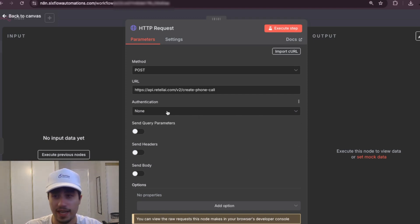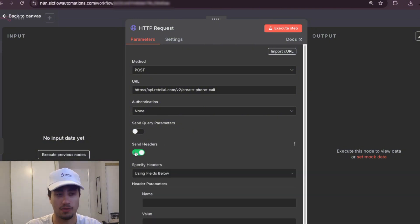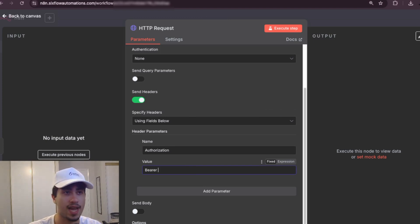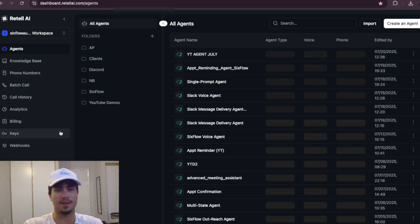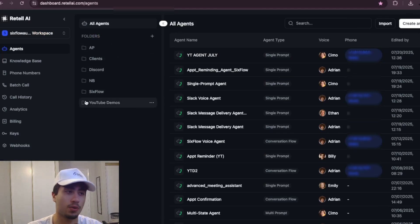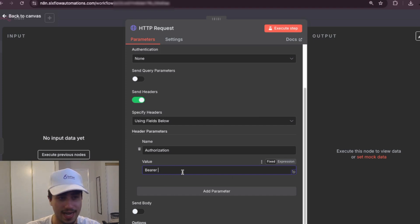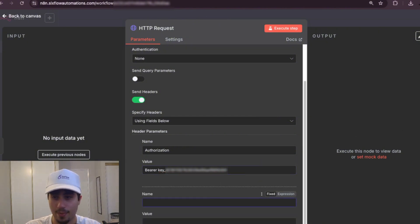For authentication, leave it as none — that's the default. Then toggle on 'Send Headers.' The first header parameter name is 'authorization' and the value is 'Bearer' followed by your API key. To get an API key, go to Retail AI, click 'Keys,' add a key, create an API key, name it, copy it, and paste it after 'Bearer' in that parameter. Add a second header parameter: name 'Content-Type' with value 'application/json.'